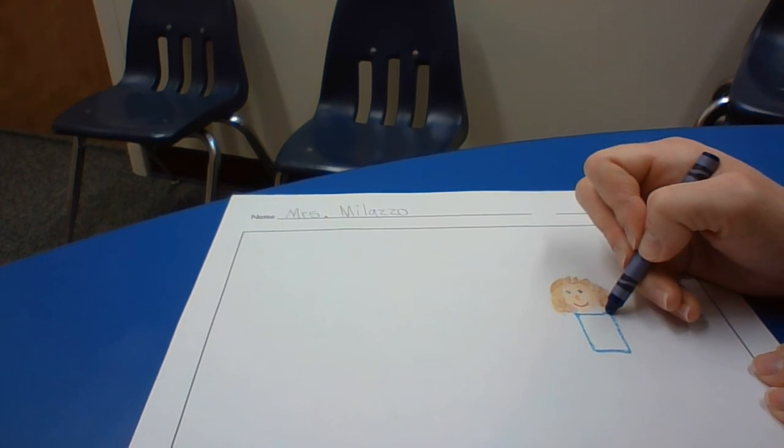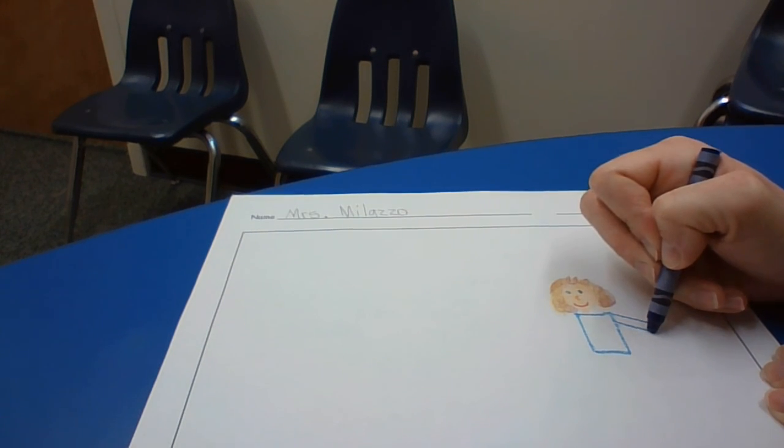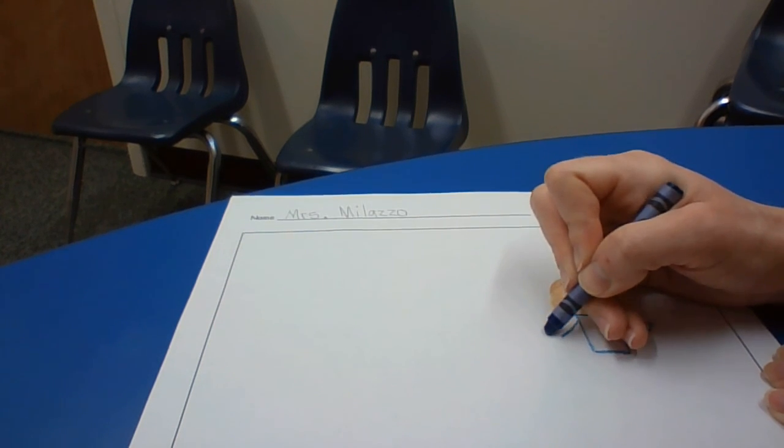Then I can give myself some arms — do a line and another line and connect it, so it's like a little rectangle. A line and a line and connect.